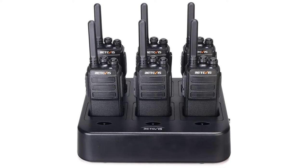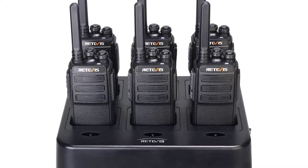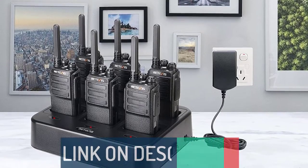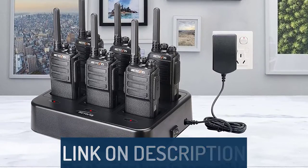Hi guys, today's video we're going to check out the 5 best long-range walkie-talkies on the market. This list was made based on our personal views, and are listed based on rating, review, orders, price, quality, durability, and more. To see prices and get more info about the products shown, be sure to check out the description below.